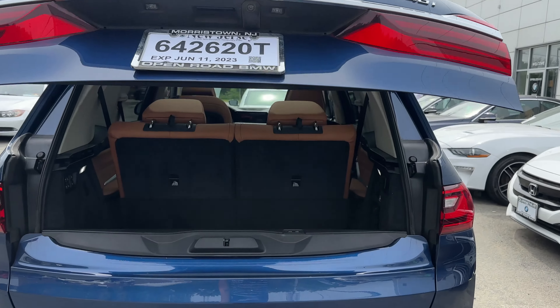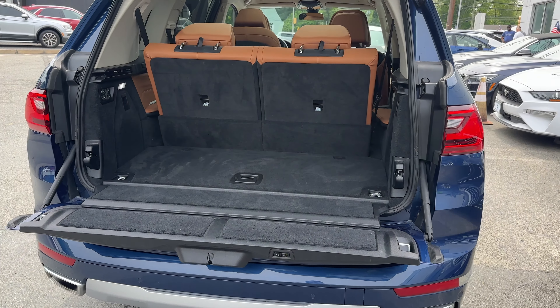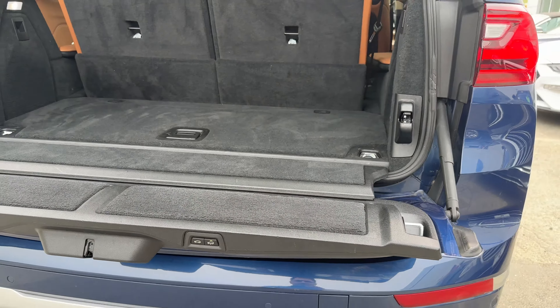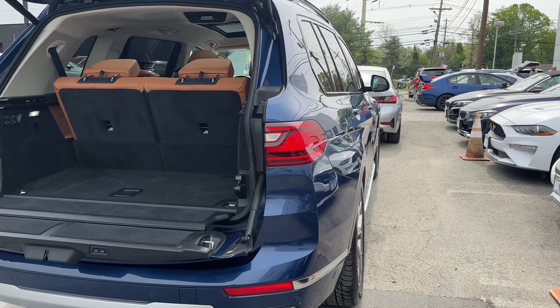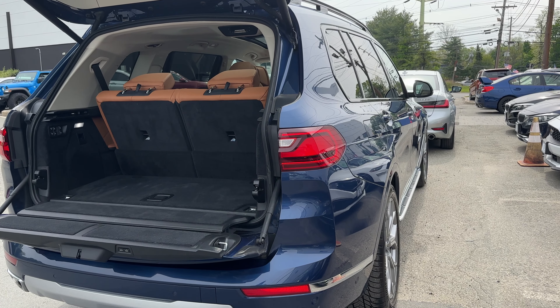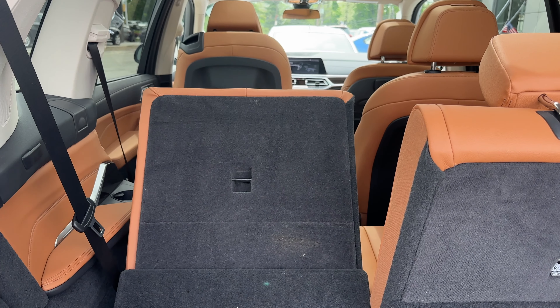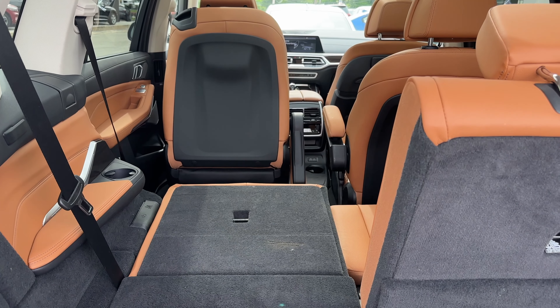Everything's powered, which is a good and a bad thing. There's this pretty cool feature where the car will lower so you can load stuff in. I guess it's already lowered, so it's going to go up. There it is. You can lower the seats, and there it goes.